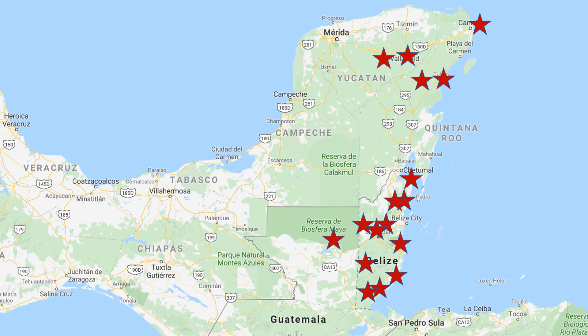These are all the sites we'll visit on the trip: Cancun, Ik Kil, Chichen Itza, Coba, Tulum, Cerros, Altun Ha, Lamanai, ATM, Cahal Pech, Xunantunich, Tikal, Dangriga, Caracol, Placencia, Lubantun, and Nimli Punit.